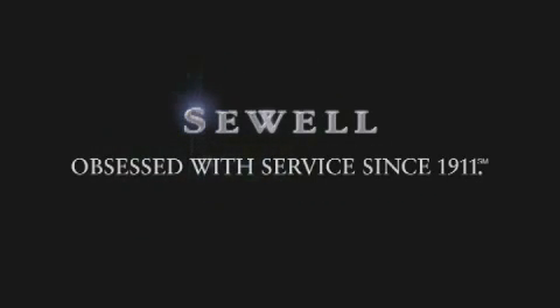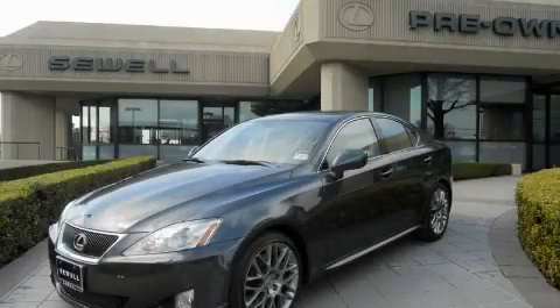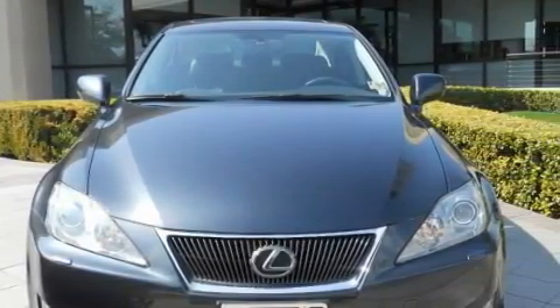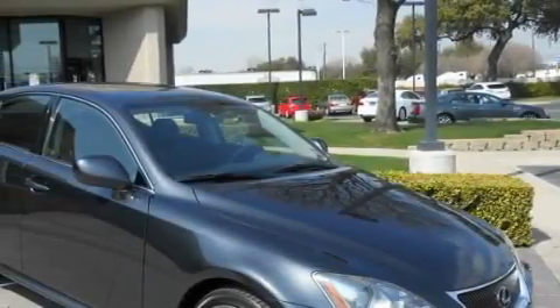Sewell, obsessed with service since 1911. This is a certified pre-owned 2006 Lexus IS350, a great fit and finish. The refined six-cylinder engine, connected to an automatic transmission, is both responsive and well-controlled.